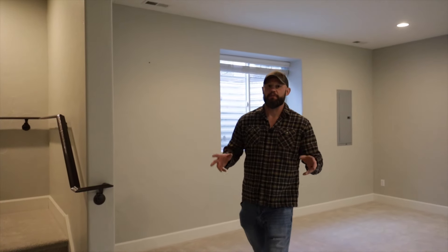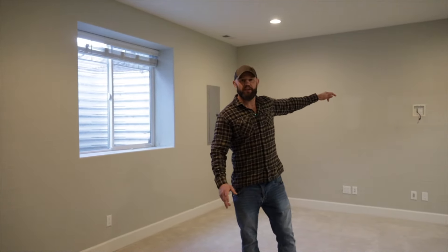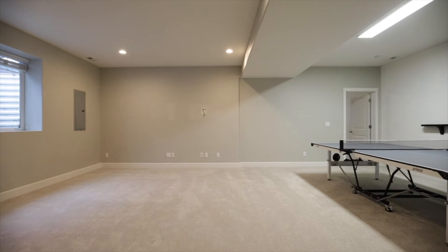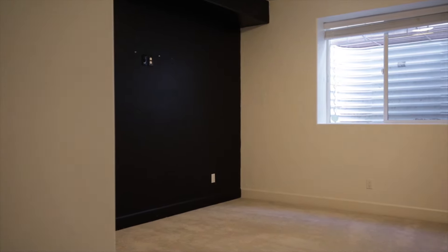The downstairs family room is a massive space with nine-foot ceilings. The wall already has an outlet for a TV — put your 75-inch TV right there, a nice couch here, and you've got a place for the kids to go where you can't hear them scream. You could set up a ping pong table or a pool table. Back in the corner there's another bedroom and a full bath to round it out — the perfect entertaining space for the family.